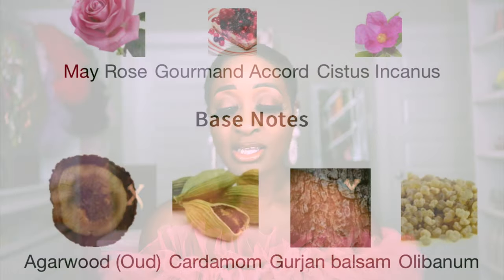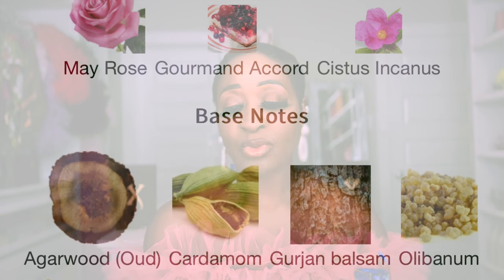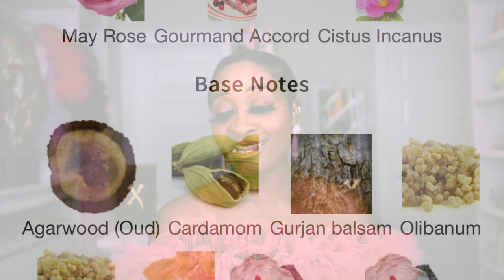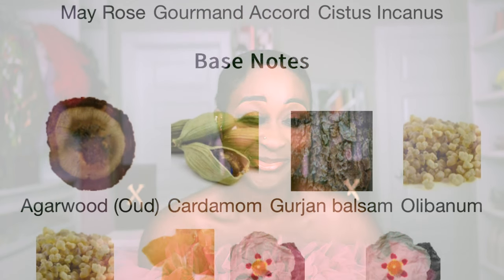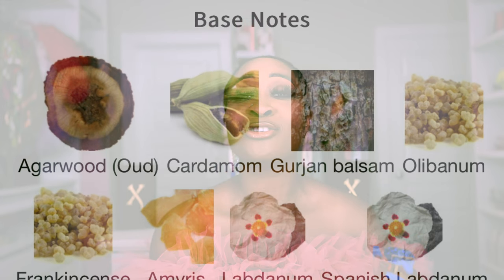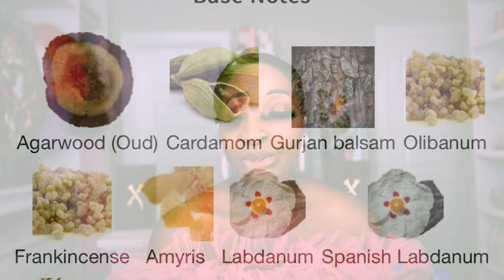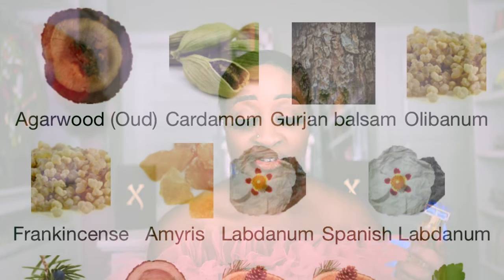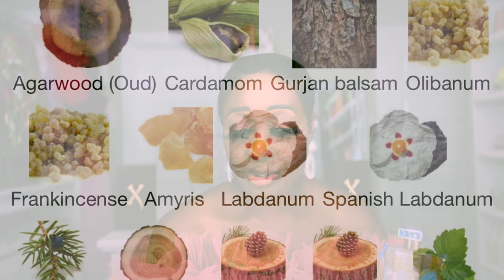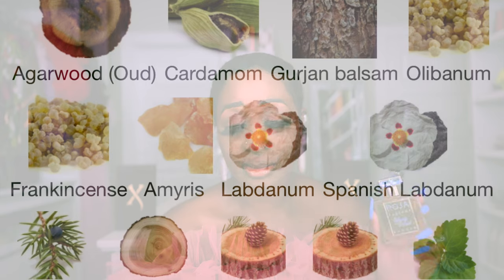Before we spray, let's get into the notes for Sweetie Aoud. Top notes: Amesia and Bergamot. Middle notes: May Rose, Gourmand Accord — I think that's where they put something they don't want us to know — and Cistus Labdanum. Base notes — you know how Roja is with the base notes, they put everything in there: Oud, Cardamom, Balsam, Olibanum, Frankincense, Amyris, Labdanum, Spanish Labdanum, Juniper, Gaiac Wood, Cedar, Cedarwood, Patchouli, Cumin, and Cypriol Oil.